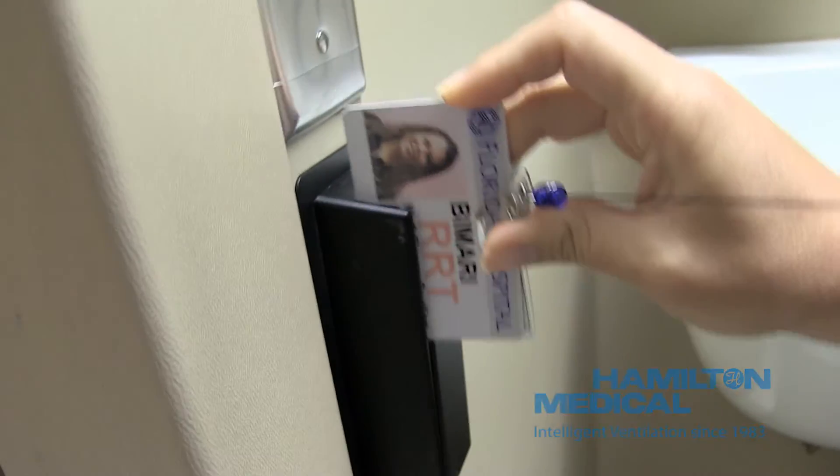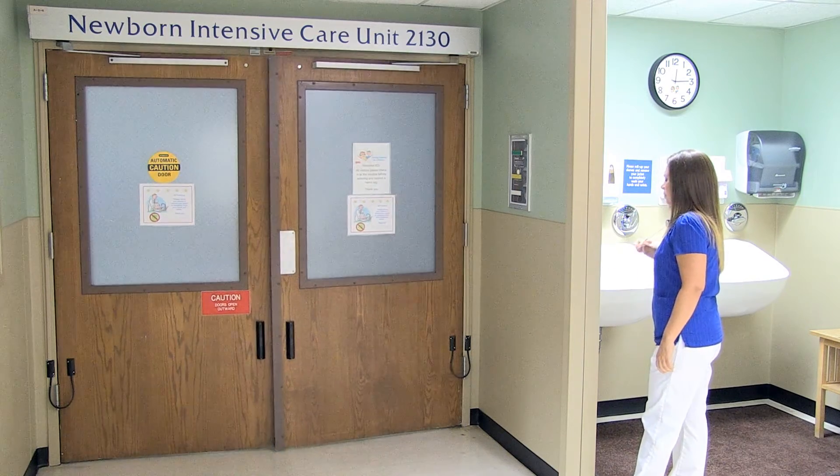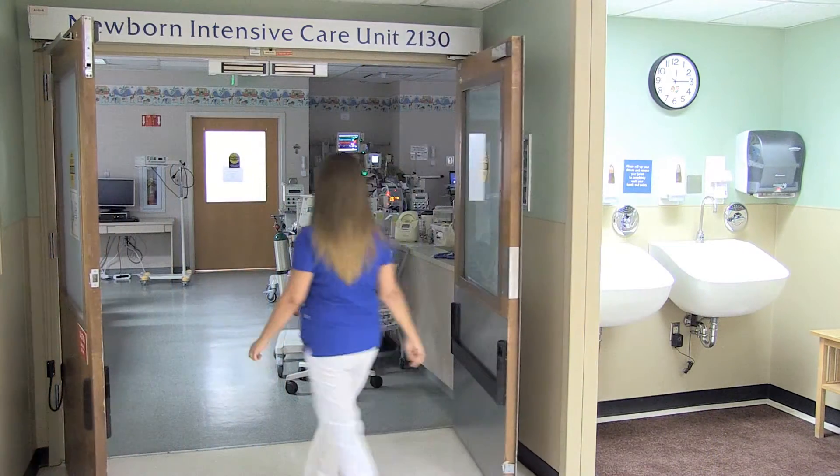My name is Pimari Truren. I'm a respiratory therapy clinical supervisor at the Flora Hospital Children's Hospital in Orlando.